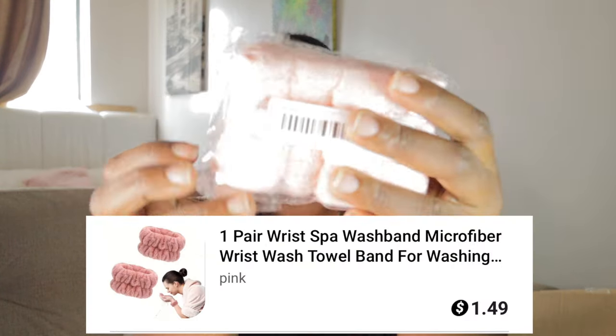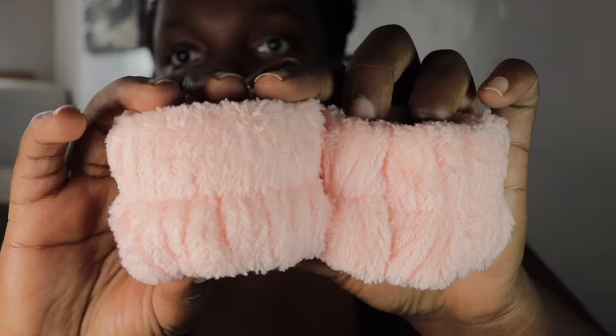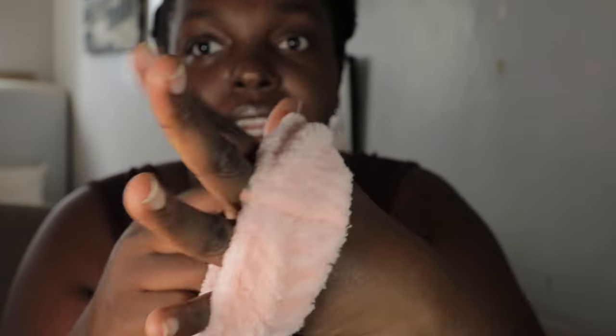This is trending on TikTok — it's a wrist guard for your skincare routine. When I'm washing my face at the sink, I hate when water drips down my hands. This one, along with the matching headband — I have a pink one — will prevent water from dripping while I wash my face. They're really good quality.